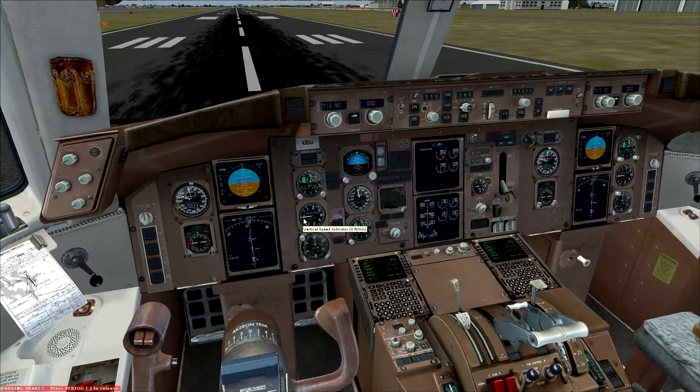Welcome CJ. I am going to do a SID departure for you out of Miami. This is going to be the SID that coincides with that packet that I gave you. It's the Miami RNAV Skips 1. I'm going to be departing off the runway we'll be flying, which is 2-6 left. I'm going to show you how to do this in a Boeing 767.